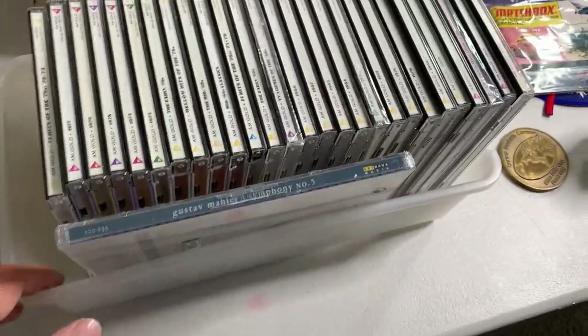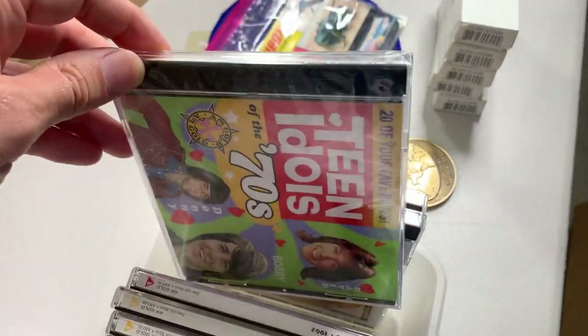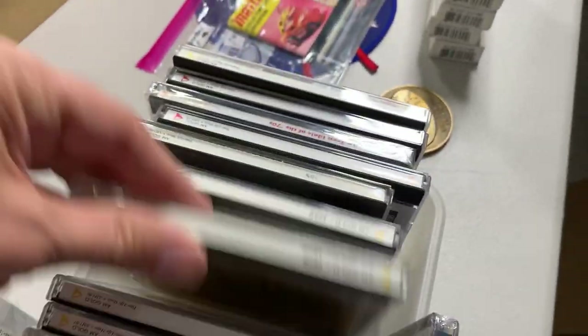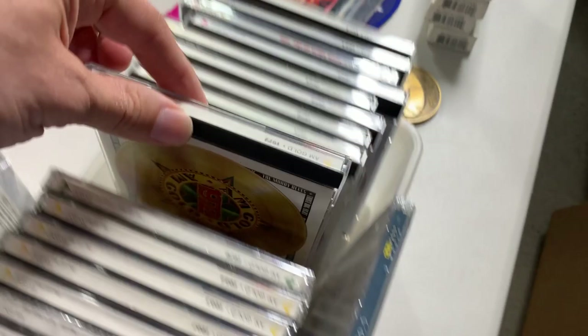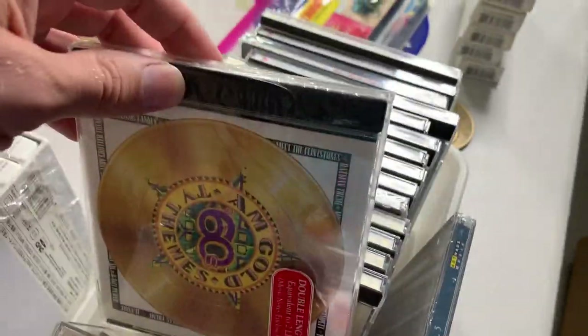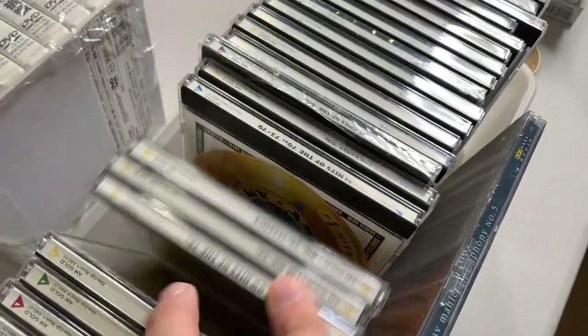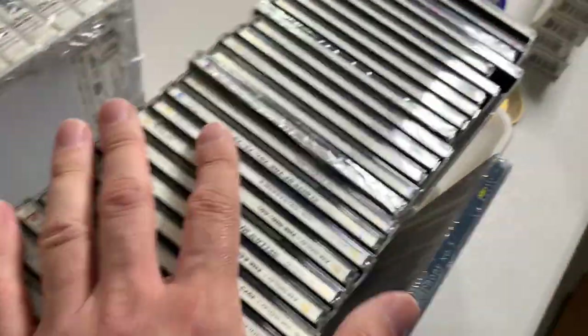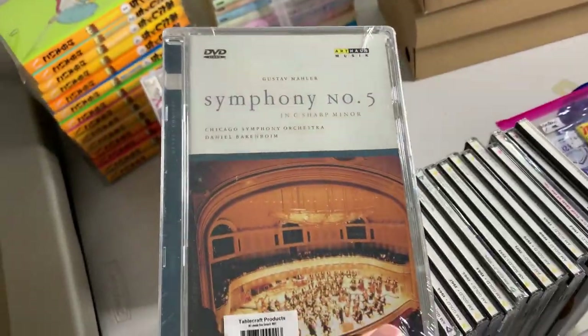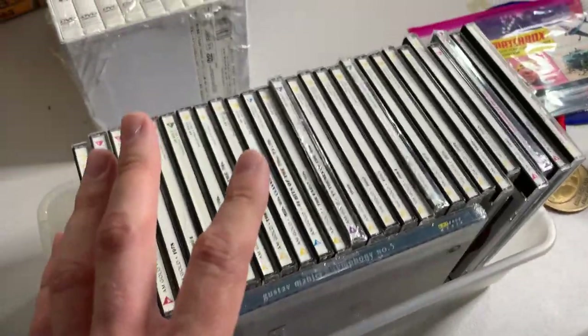Probably the find of the day is this bucket of CDs. These are all AM Gold CDs — I've sold these before. There are some other ones thrown in but most of them are AM Gold. Most of them are pre-owned, however there are some sealed ones. The sealed ones I might be able to sell separately, and the pre-owned ones could probably lot up. Five dollars for this whole bucket is quite a steal. Also there was a sealed DVD Symphony No. 5 thrown in there as well, so I should do really well on that.